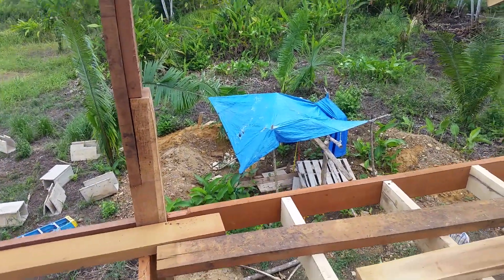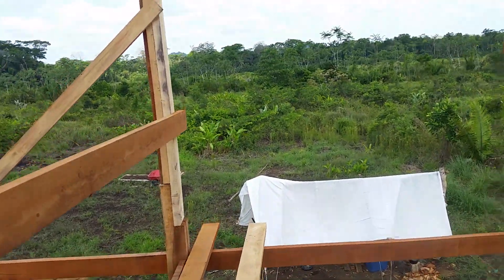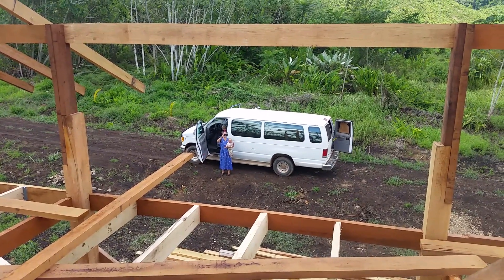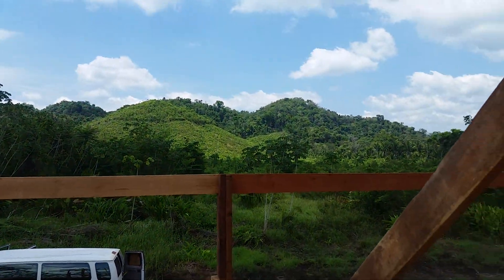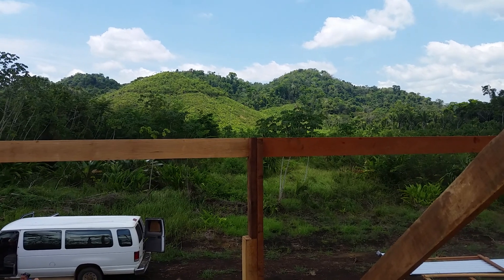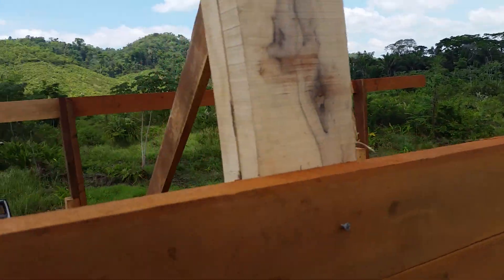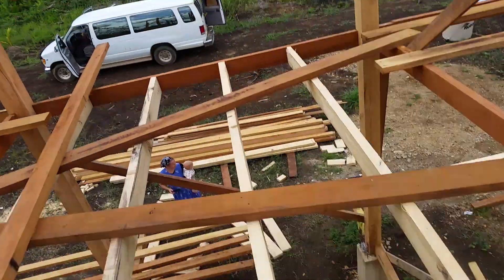That's supposed to be where the well goes but it may end up being something else — the well digger kind of bailed on me. That's my neighbor's property and it might actually be where we get our water from, because there's a spring up there. I might just cut a ditch, put a pipe in, and bring it down — that's what everybody else does. Apparently on this agricultural subdivision there are rules that if someone has a spring you can't really withhold it from other people, and my neighbor wouldn't withhold it anyway — he's a nice guy.